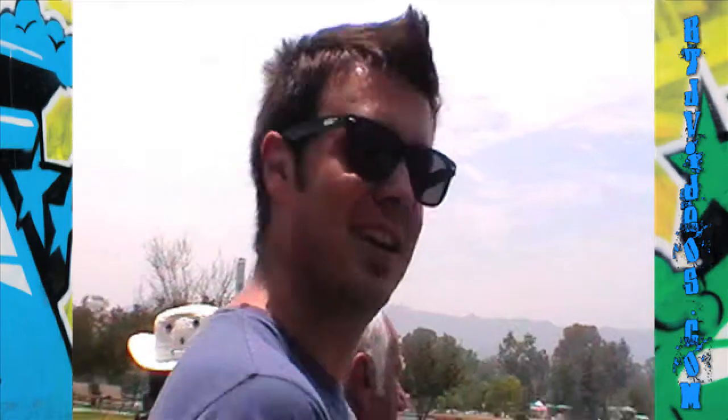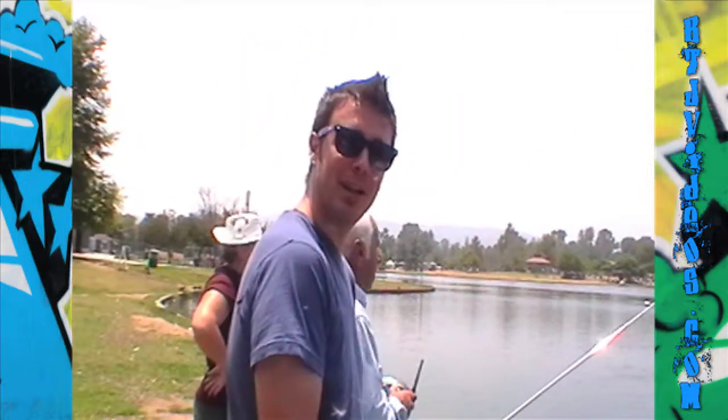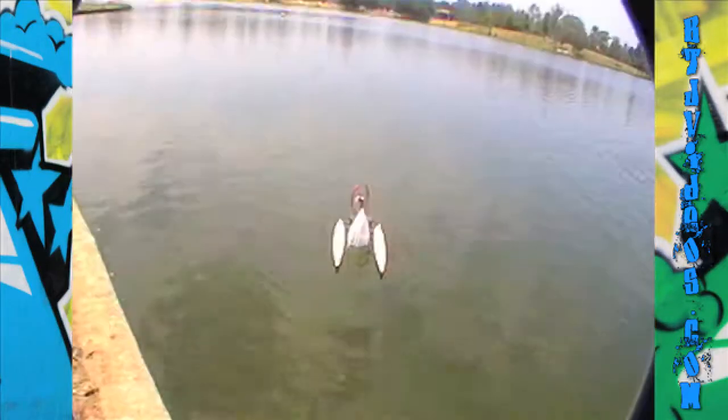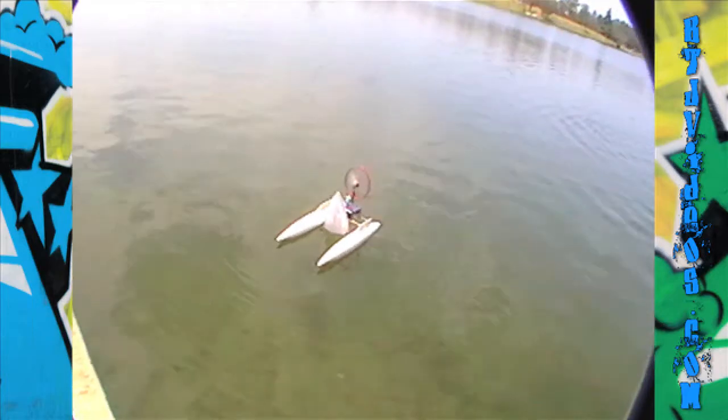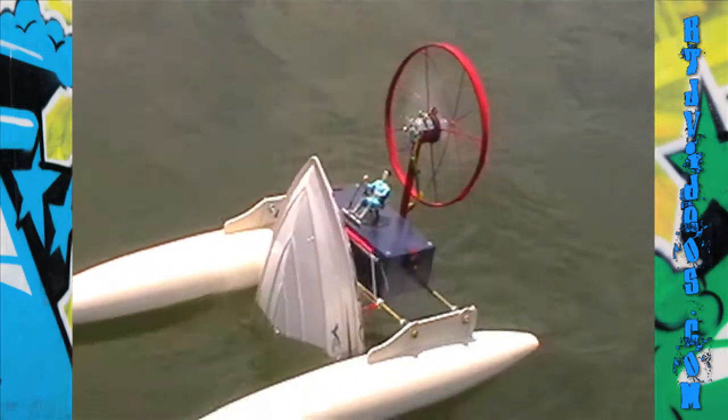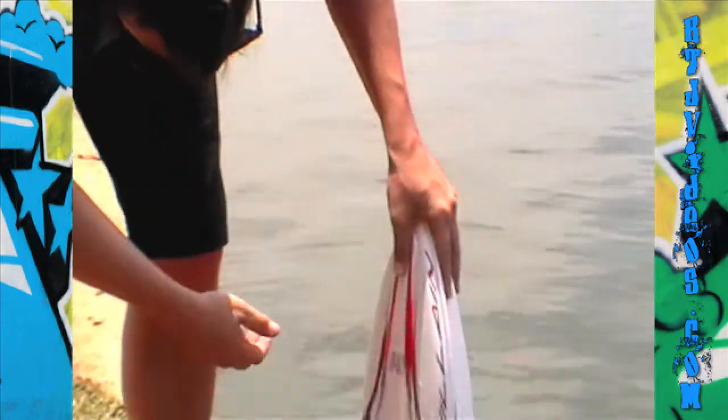What happened, man? I think it sunk to the bottom. It's my first time seeing a boat sink without hitting an iceberg. That's a great safety boat — I'm gonna have to remember how that looks. Two batteries, man.